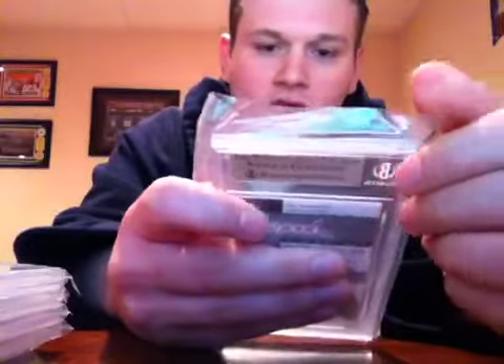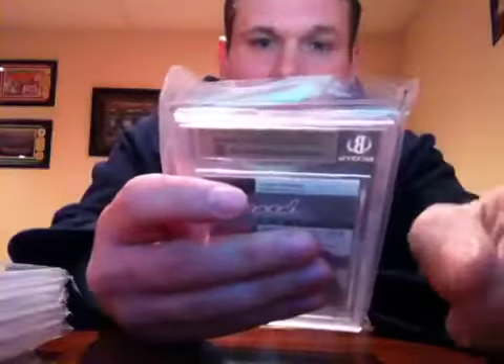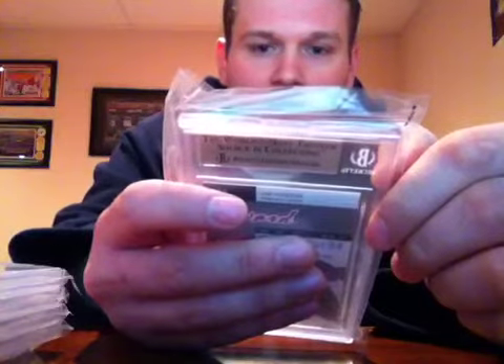Another hockey card: 2005-06 Fleer Ultra Jimmy Howard rookie — goalie for the Detroit Red Wings. I got a Gem Mint 9.5 on this one too. Centering 10, surface 10, corners 9.5, edges 9.5.